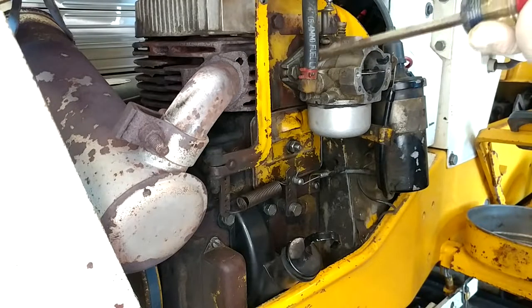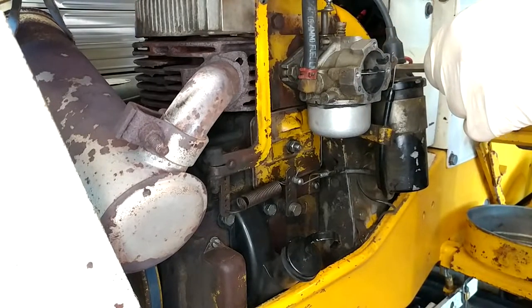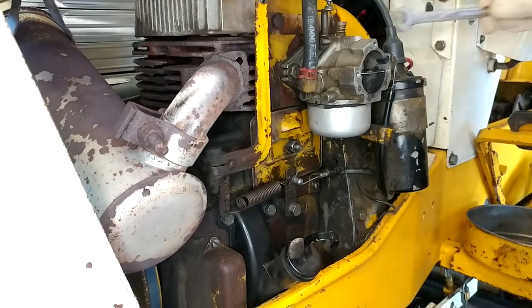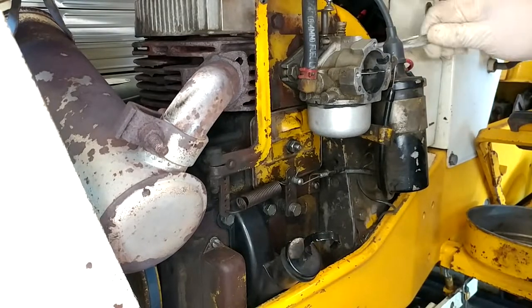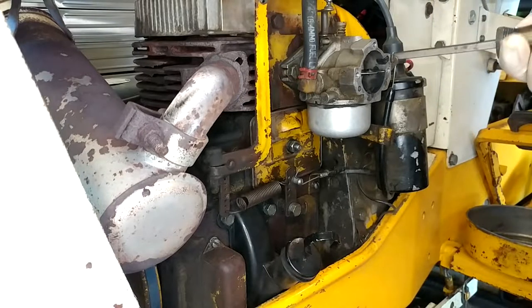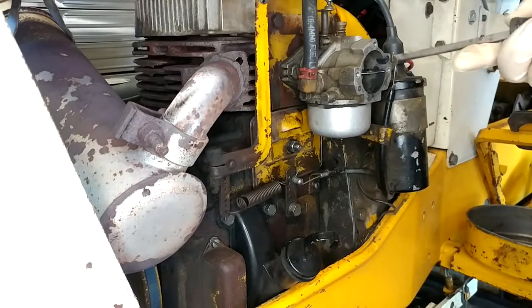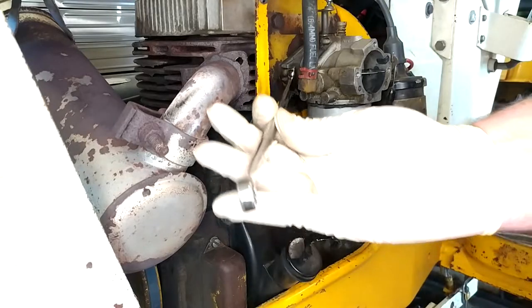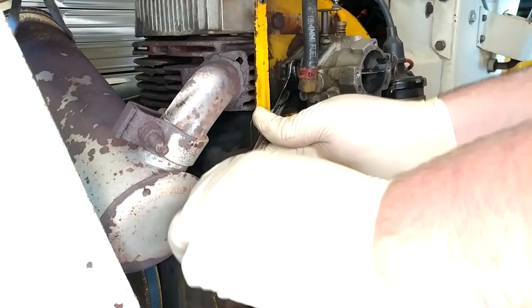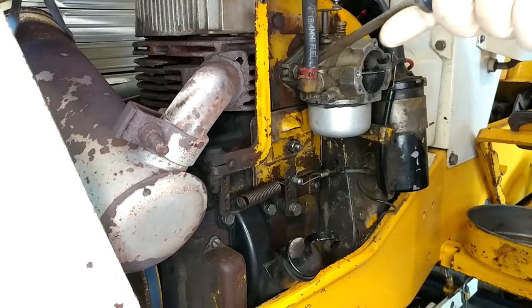We have two bolts back here to hold the carburetor on and they are also cut for a flathead screwdriver, except they are tighter than this flathead is wanting to turn, so we're going to have to get on those with a wrench — probably nine-sixteenths. Nope, half inch. I've broken that guy loose; might be able to get on with a screwdriver. Same idea over here, assuming my wrench doesn't round it off. There we go — I'll just keep working it with the screwdriver.